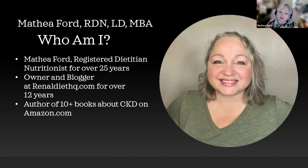Are you tired of struggling with your health? If you're someone living with chronic kidney disease, I've got great news for you. Hello, I'm Mathia Ford, a registered dietitian nutritionist specializing in chronic kidney disease and owner of RenalDietHQ.com. I specialize in helping people just like you improve their health by making simple yet delicious changes to your meals. Together, we can transform your eating habits, boost your overall wellbeing, and ensure that you're enjoying every bite along the way. Visit RenalDietHQ.com today and take the first step towards a healthier lifestyle.